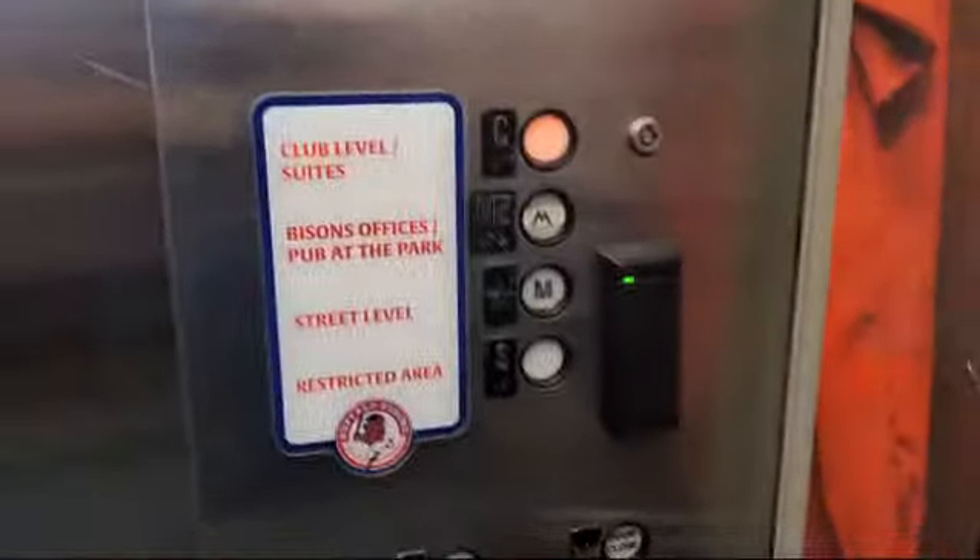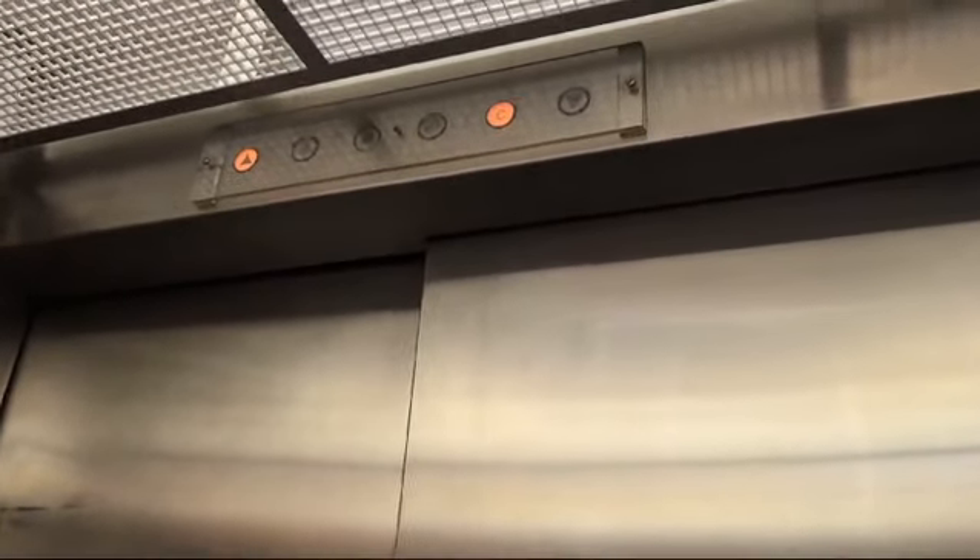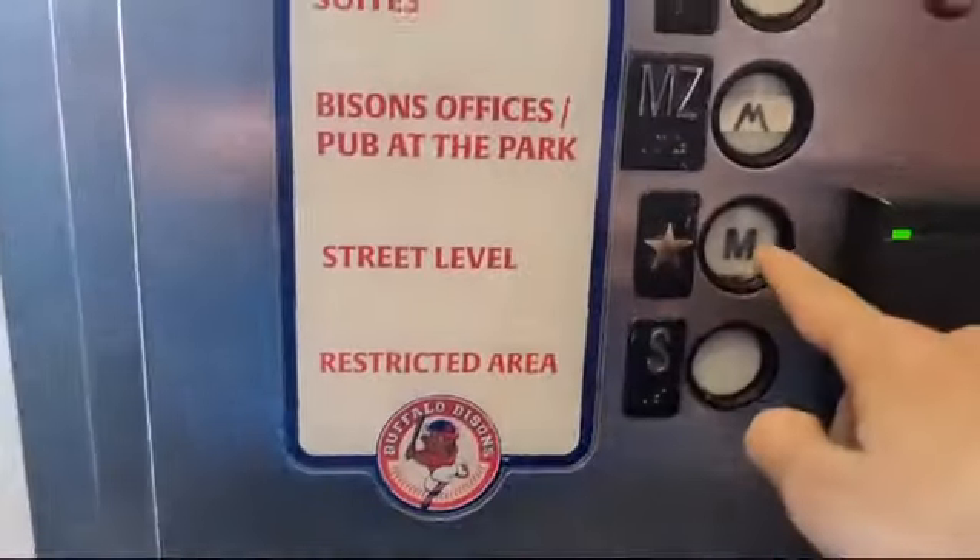What floor were we on? On M — Mezzanine. Do you want to record the cabinet? Oh yeah, sure. Go ahead. Get a cab view. Just your basic hosting house elevator.